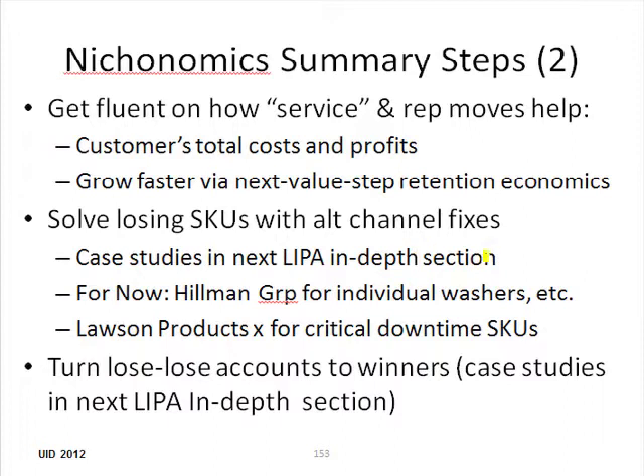We've got to work on our education so we can get fluent on how our service value equation, our service metrics, the consistency and guarantees of what we're doing, and the specific steps and actions that reps do on a proactive basis — they all have to be related back to how we are lowering some or all the elements of total procurement costs. This is how we're helping to improve your uptime metrics, and we should measure those together if need be.